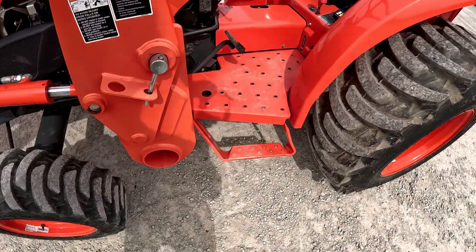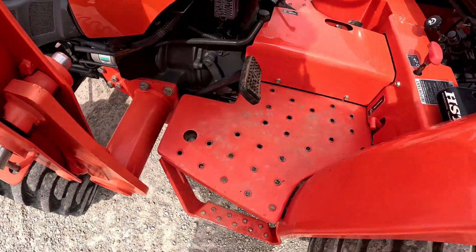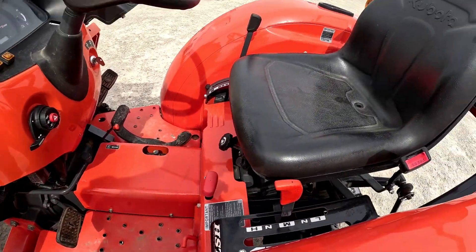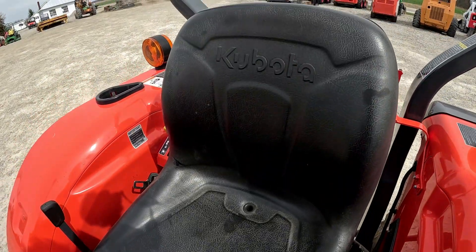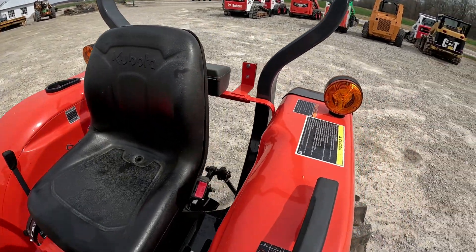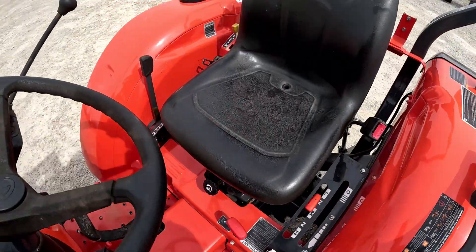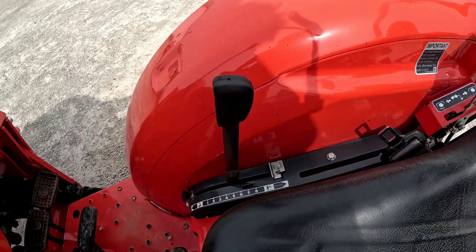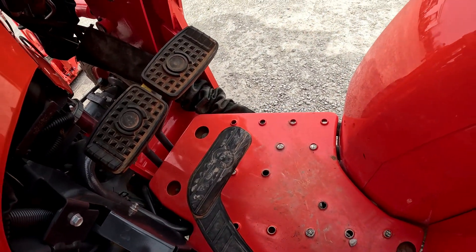Taking a look at the operator station — the step platform's in good shape. The seat is in good shape, I don't see any cuts or tears on it. Fenders both look pretty good, paint's pretty bright on the fenders and the hood. There are a couple little paint chips if you can see them. Hydro pedal's in good shape, same with the brake pedals.